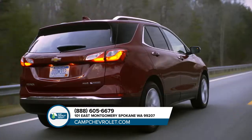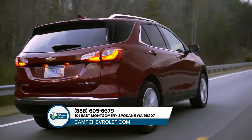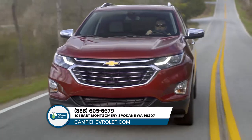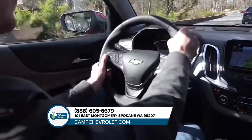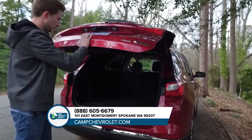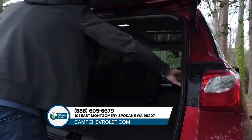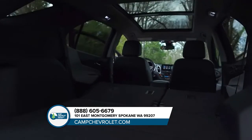Its striking exterior combines style and function with aerodynamic sculpting and accents like LED daytime running lamps. Inside, you'll find a thoughtfully designed cabin that puts almost everything at your fingertips. And with features like an available hands-free liftgate, it's as convenient as it is good-looking.